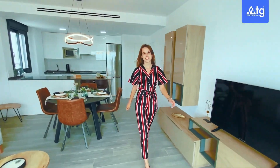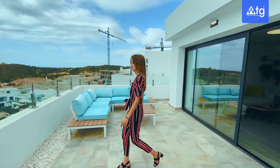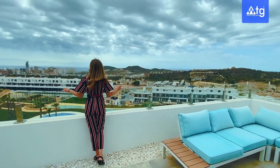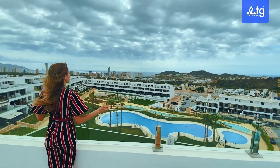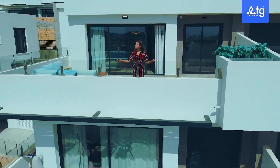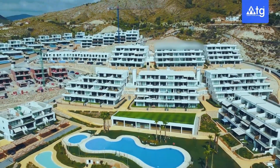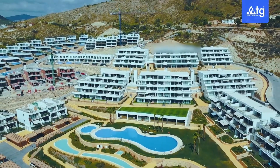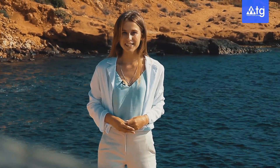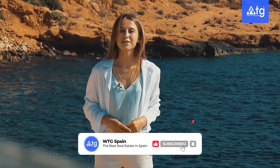Now I invite you outside to see the amazing views we have from our terrace. I hope you all enjoyed this video — let us know in the comments below which property you liked more. And don't forget to subscribe to our channel if you don't want to miss our new video tours of the best properties in Spain. See you soon! Ciao!